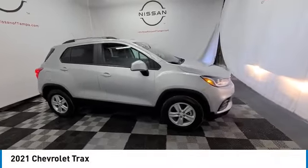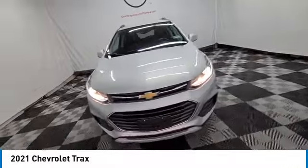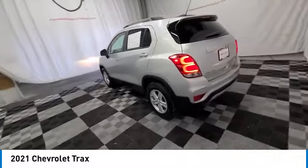We are pleased to show you the 2021 Chevrolet Trax. The Trax is tiny on the outside, but remarkably spacious within. It comes with clean and modern interiors.